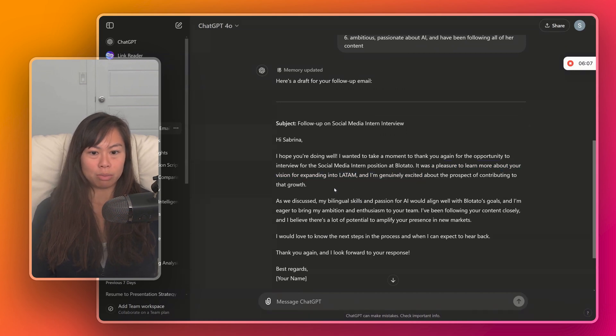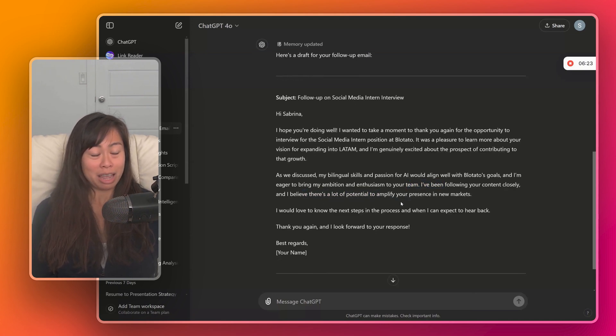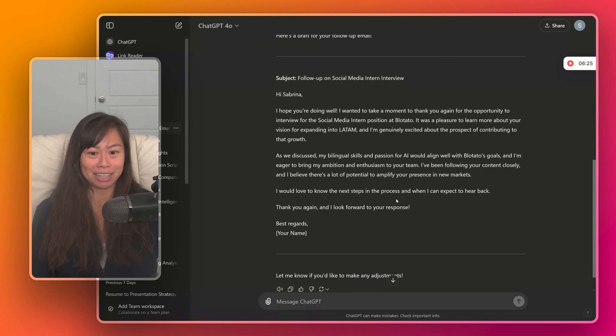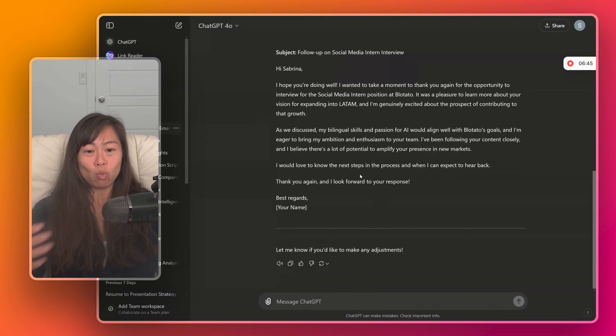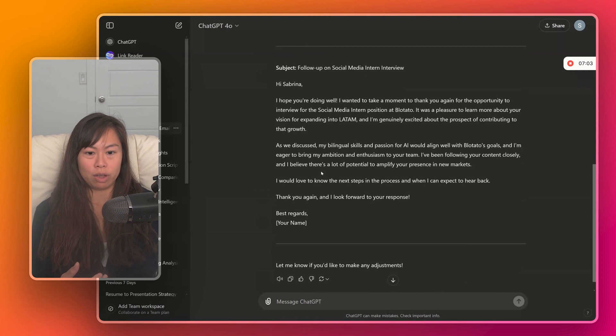Now it's going to draft a highly specific follow-up email based on the answers we just provided. 'Hope you're doing well. It was a pleasure to learn more about your vision for expanding into Latin America, and I'm genuinely excited. My bilingual skills and passion for AI align with Blotato's goals, and I'm eager to bring my ambition and enthusiasm to your team. I've been following your content closely and believe there's a lot of potential to amplify your presence in new markets.' This follow-up email is way more personalized — all I did was append the clarifying questions prompt, answer ChatGPT's questions, and now we've got a really great draft.